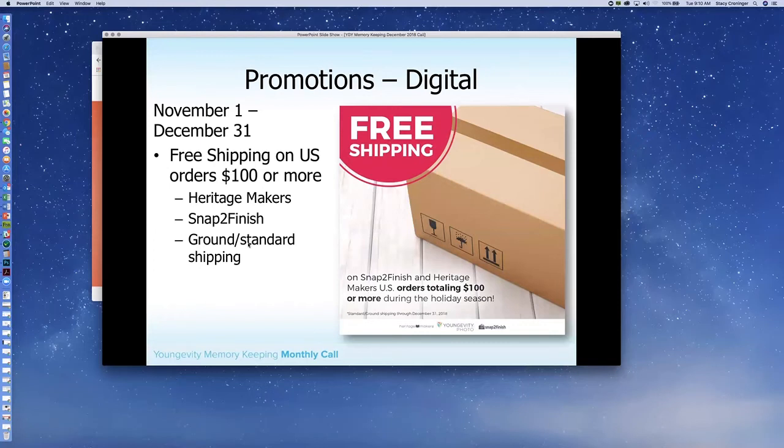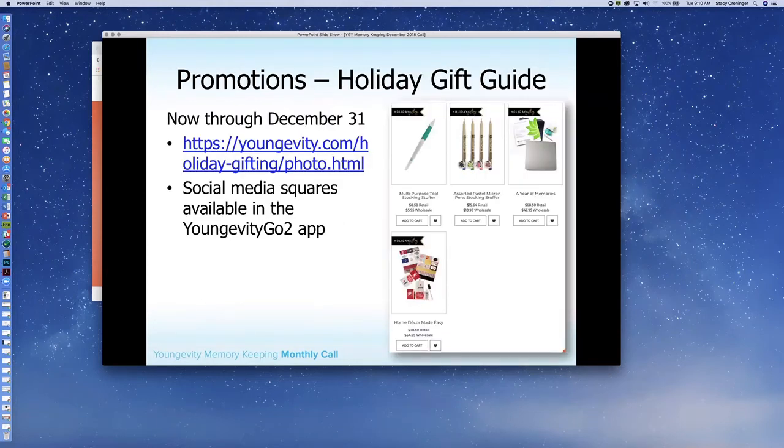Also, our digital promotion of free shipping for U.S. orders over $100 is ending on December 31st. So even once your holiday shopping is done, if there's something you still need, take advantage of that shipping — it is going away as we move on to the discounts on books and calendars. The holiday gift guide also goes through December 31st, with one last special coming for those who didn't quite finish their shopping. In the arena of photo products, we have the multi-purpose tool, the assorted pastel micron pens, A Year of Memories — which is a great way to get started on an album — and then the Home Decor Made Easy, which is the canvas exchange with the blocks and a whole ton of canvas exchange pieces.